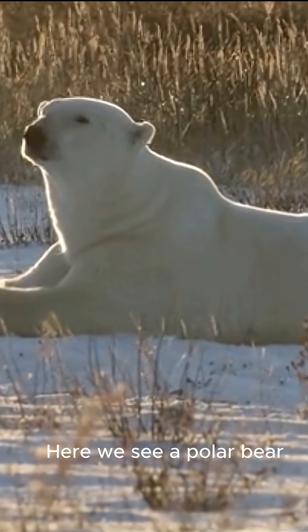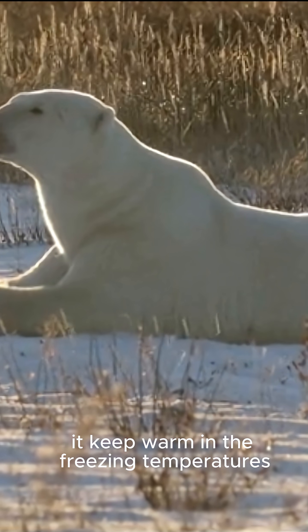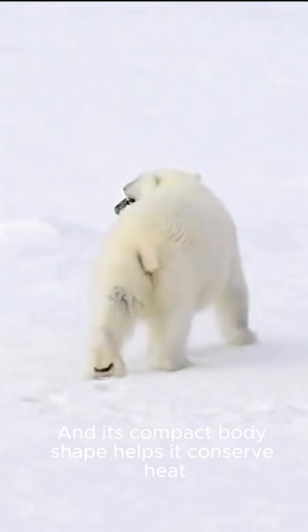Here we see a polar bear. Its thick fur and layer of blubber under its skin helps it keep warm in the freezing temperatures, and its compact body shape helps it conserve heat.